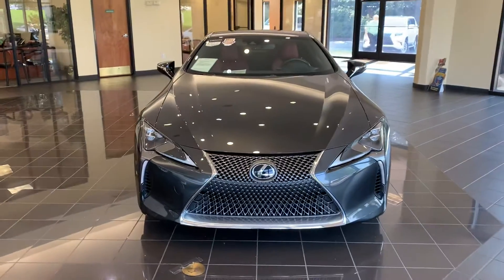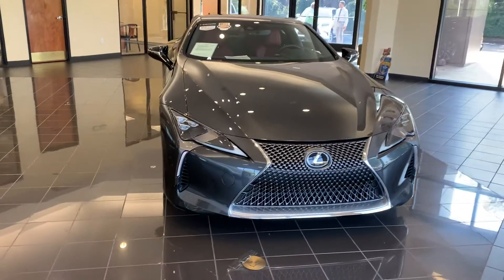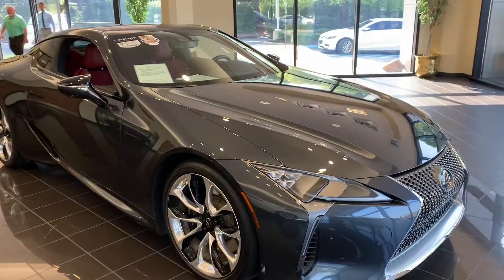Now the great thing about this vehicle is that it was garage kept. It only has 8,000 miles on it. As you can see, the vehicle is gray with a red interior.